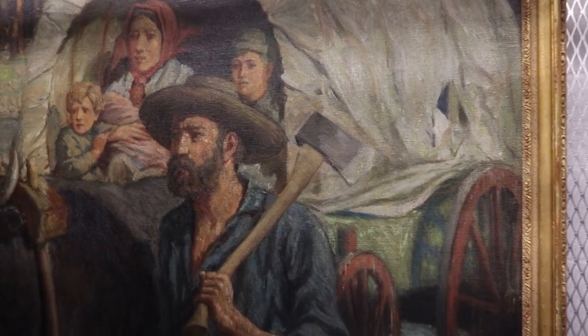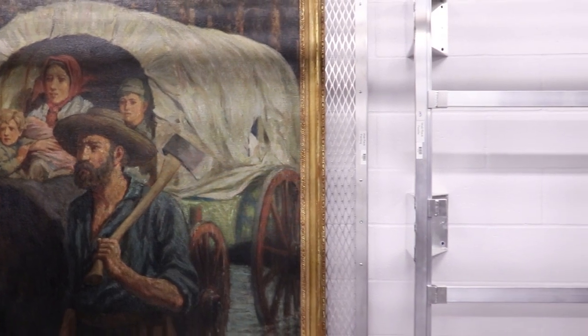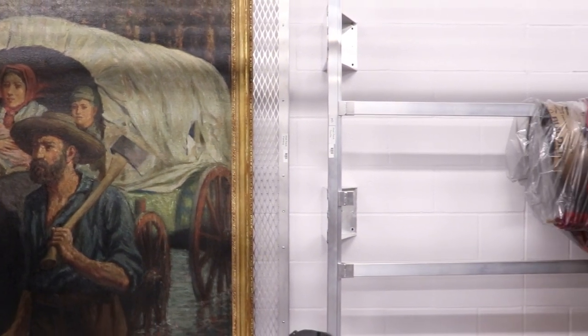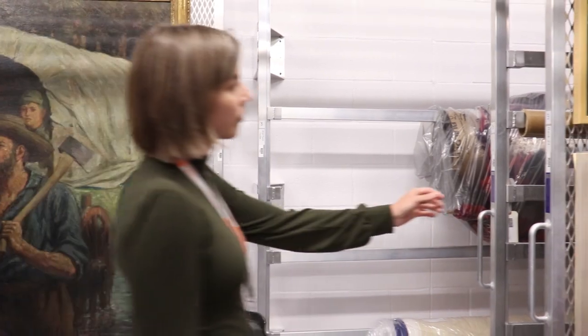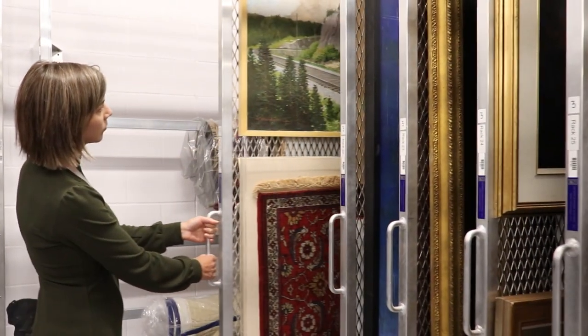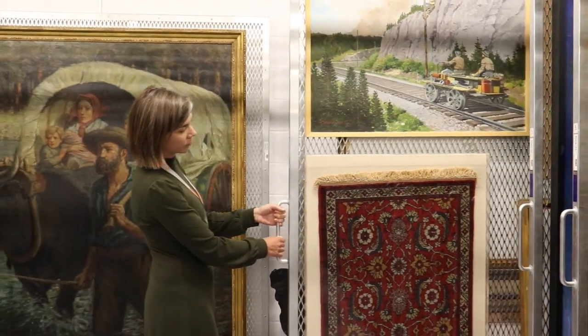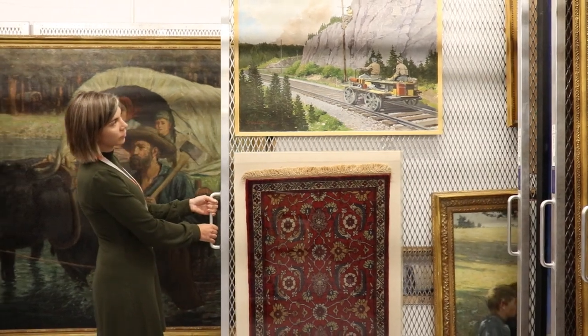The pieces stored in this vault are not currently on display either because they are new, returned, have not been requested for loan, or because they require attention from the curator of the art collection. The vault includes rolling art racks for framed pieces, a textile rack, and various sizes of shelving to accommodate three-dimensional objects.